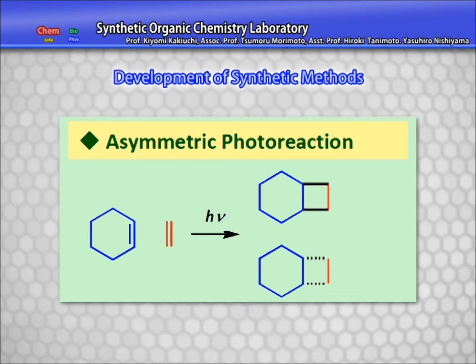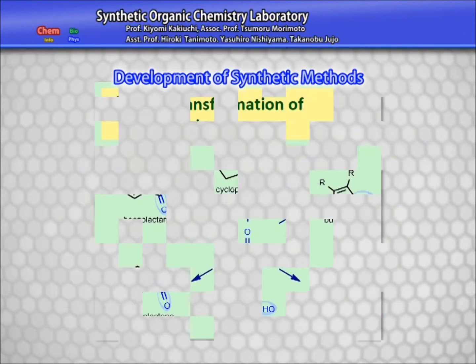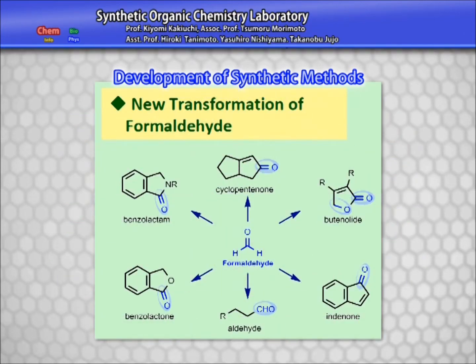We have successfully synthesized optically active polycyclic four-membered ring compounds by using our original asymmetric induction method on 2+2 photocycloaddition. In addition, we are currently focusing on the development of a device for this photoreaction.